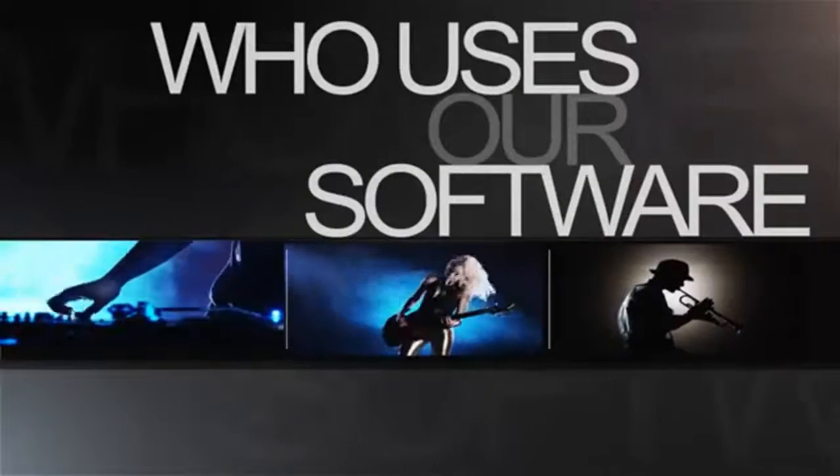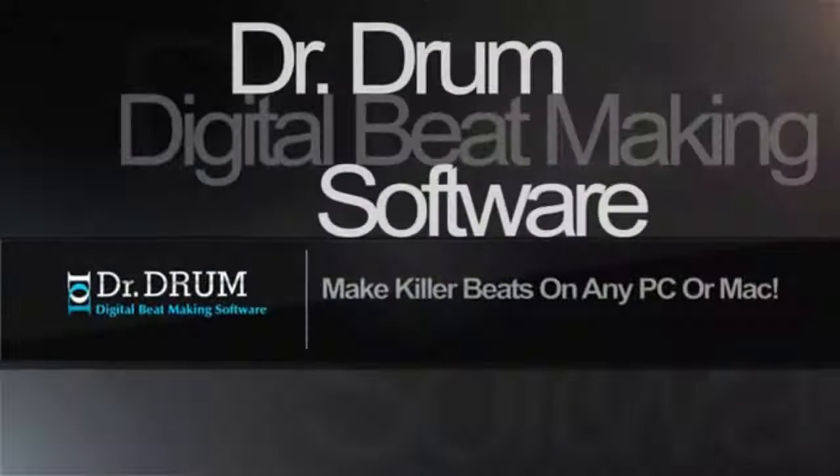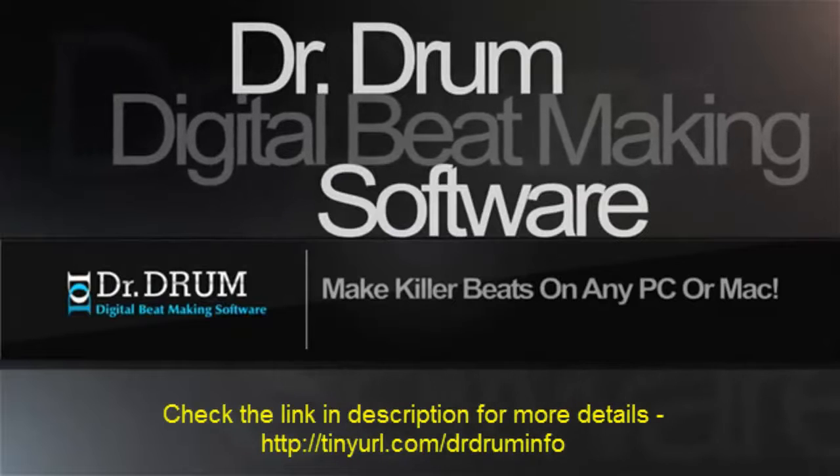Whether you're a DJ, musician, singer, producer, whatever, with Dr. Drum you can do it all. Check out the website now for instant access.